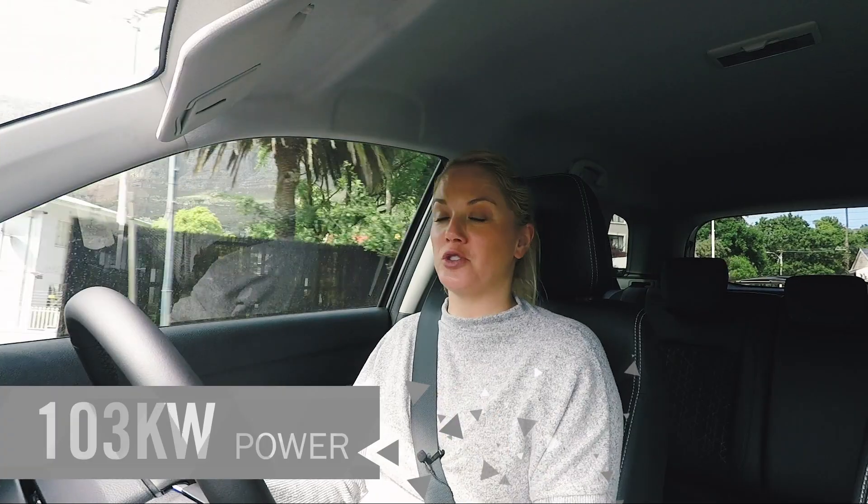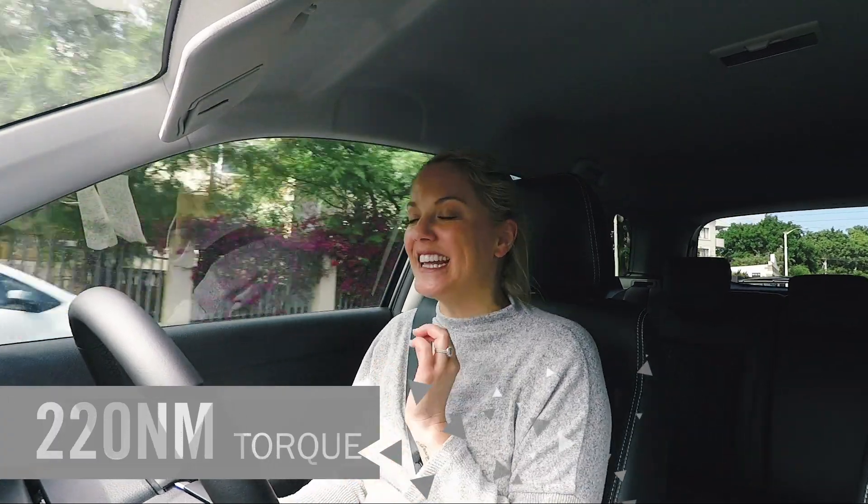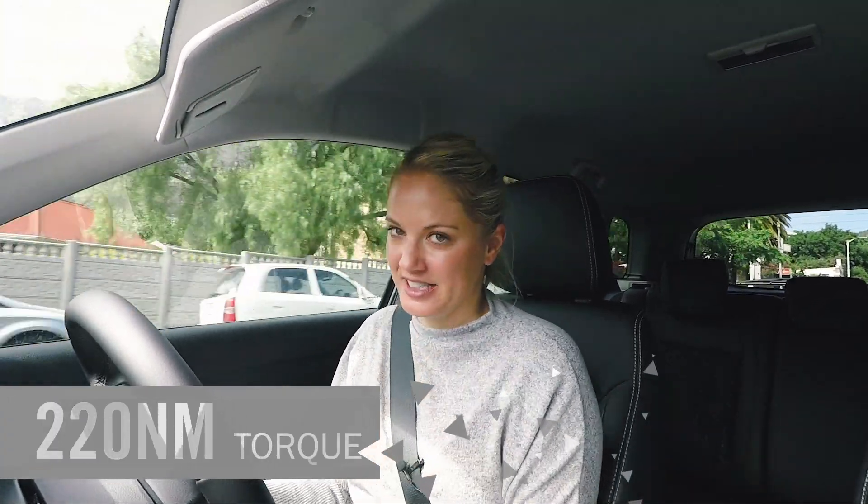It is the 1.4-litre turbo petrol engine, gets you 103 kilowatts of power and 220 Newton-metres of torque, and it is a fantastic engine.